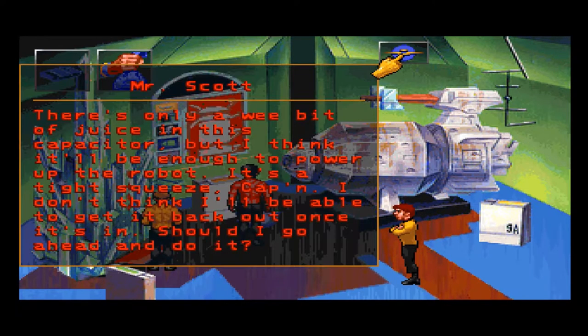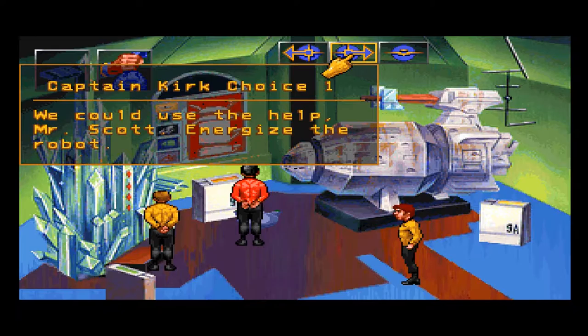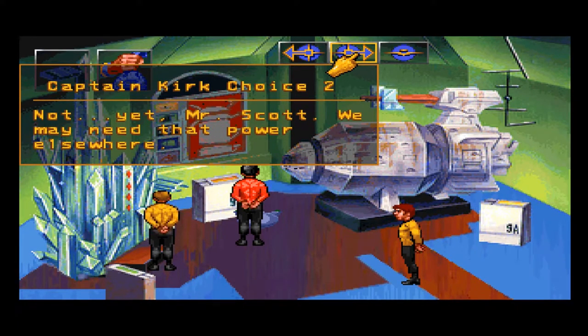Just with the robot — not much else we can do with this, I'm afraid. There's a wee bit of juice in this capacitor, but I think it'll be enough to power up the robot. It's a tight squeeze, Captain — I don't think we'd be able to get it back out once it's in. Should I go ahead and do it?